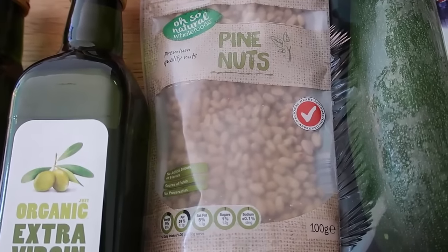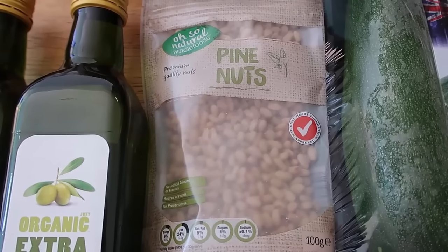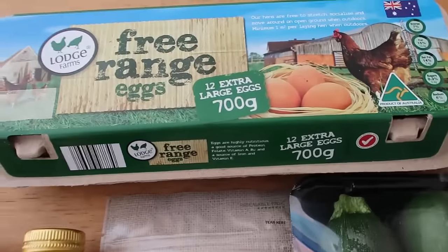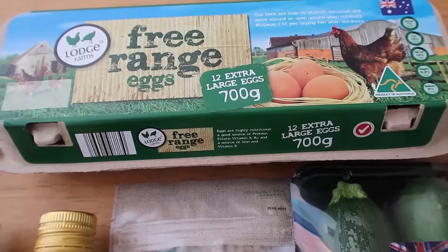I might actually film a whole video of all the low carb food I'm taking with me and my plans to keep on plan while I'm away. That is one item which is going to help me — pine nuts. And eggs — yep, eggs most days for breakfast, so I've got to make sure I get loads of eggs every time I go shopping.